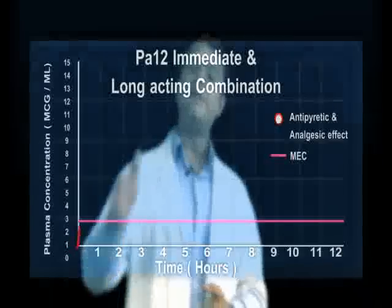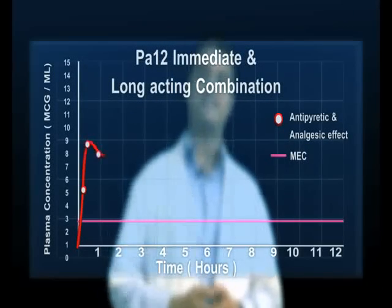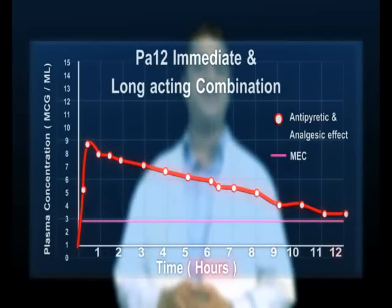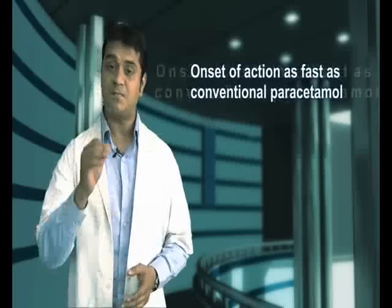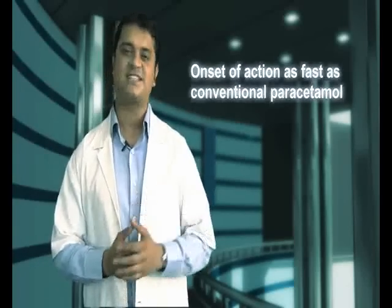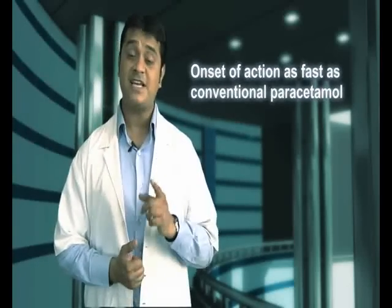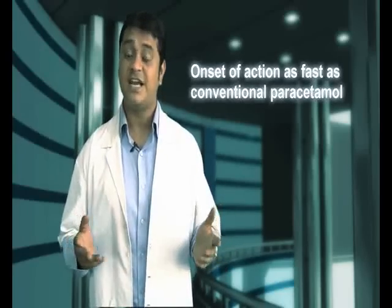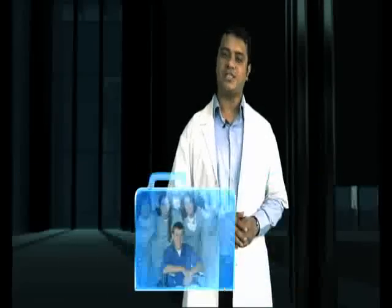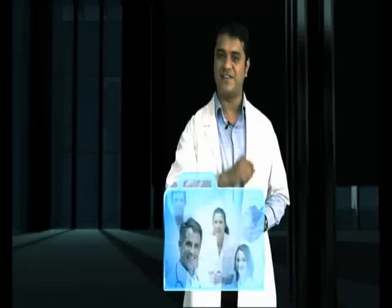As you would have noticed, PAR-12 is a smart combination of two vital components: immediate action which brings symptomatic relief, and a long-acting component which ensures non-stop management of fever and body ache. This smart combination ensures onset of action is as fast as conventional paracetamol, yet provides a better option due to reduced dosage. The patient needs to take only two PAR-12 proglides in a day, allowing both the doctor and the patient a hassle-free fight against fever.